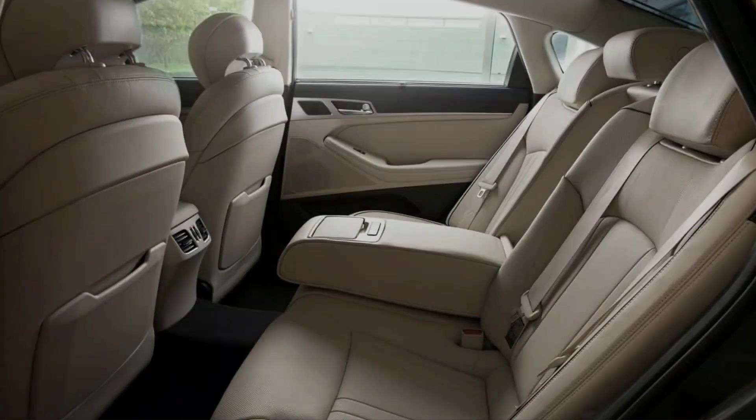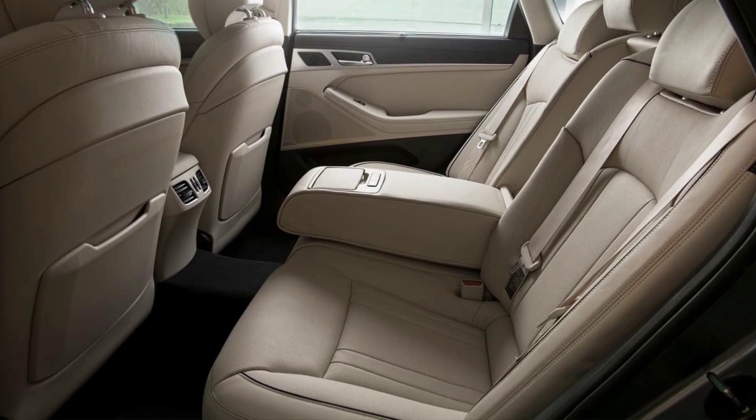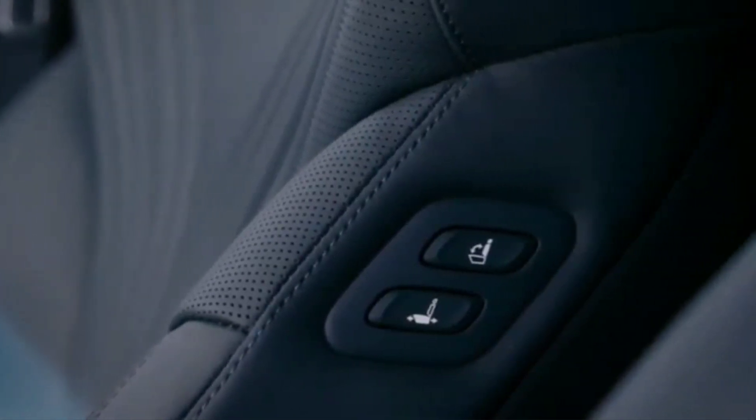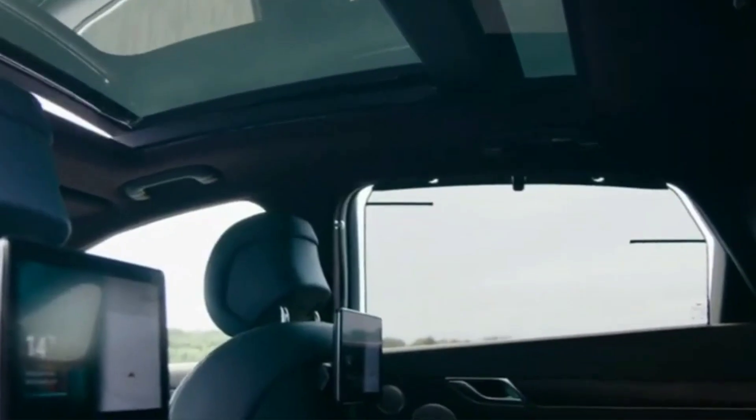The sedan offers desirable features such as a 12.3-inch digital gauge cluster, ambient interior lighting, a head-up display, heated and ventilated front and rear seats, and more. The G80 has more headroom and legroom than the outgoing model, which was spacious to begin with.